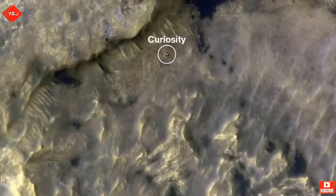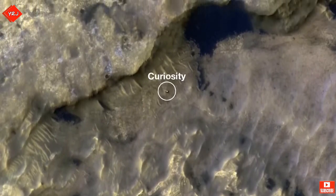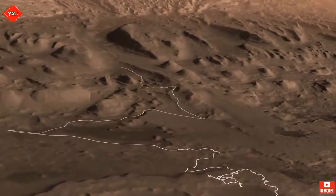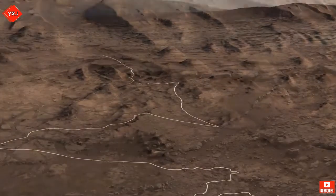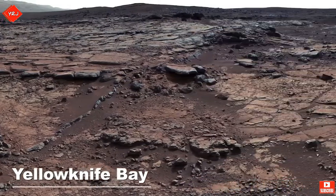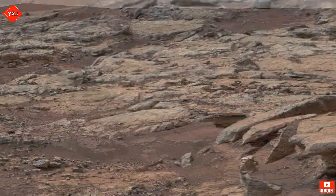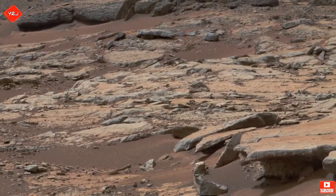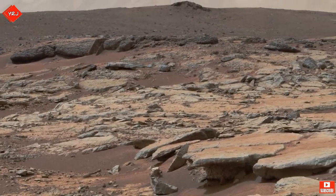NASA now has a big challenge to find a way to get Curiosity up the mountain. Using data from orbiting spacecraft and combining it with pictures from Curiosity, the team puts together a 3D map of the terrain. Each path up Mount Sharp is risky, but scientists finally agree on a route. This path will take Curiosity past some sites of interest on its way up. First stop: Yellowknife Bay.